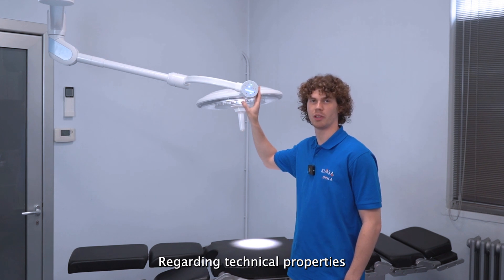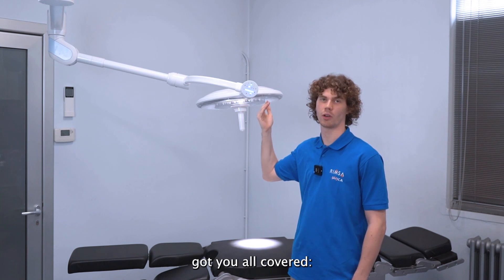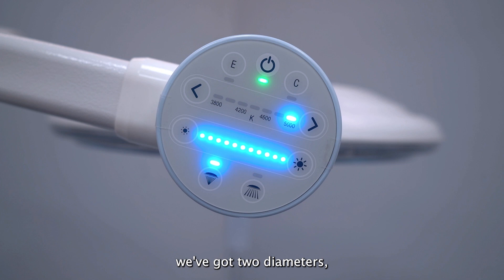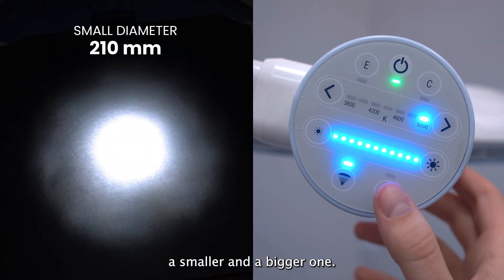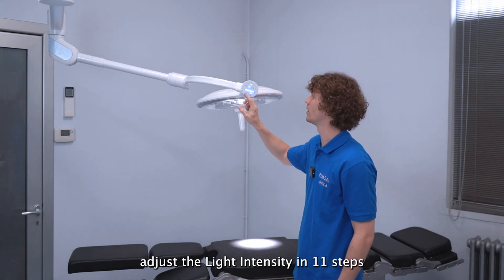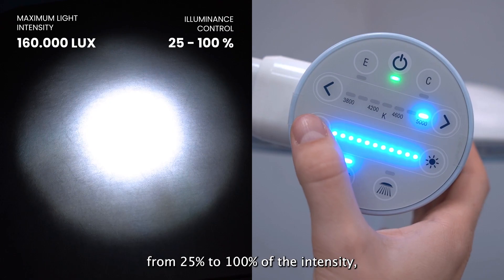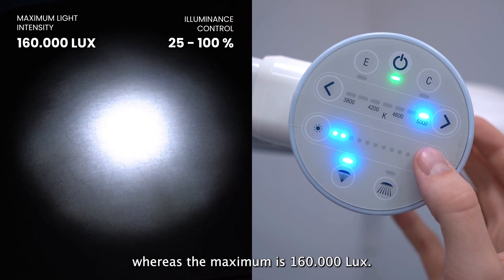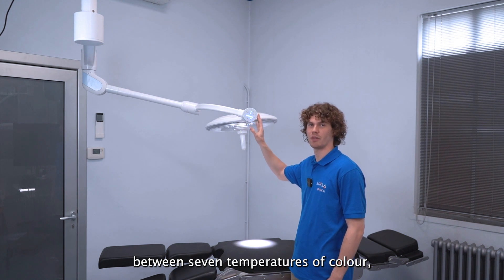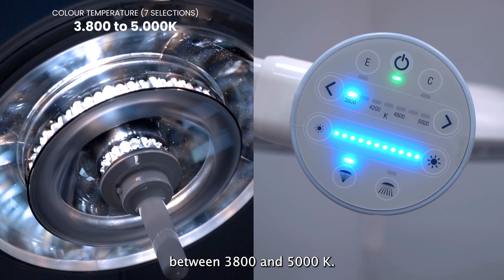Regarding technical properties, Unica covers everything you may need for a surgical lamp. As you can see from the control panel, Unica comes in two diameters — a smaller and a bigger one. You can adjust the light intensity in 11 steps from 25% to 100%, with a maximum of 160,000 lux. You can also choose between seven color temperatures ranging from 3,800K to 4,500K.